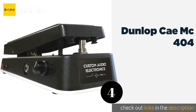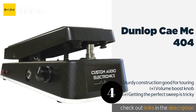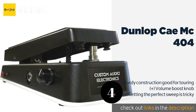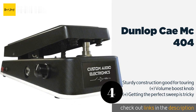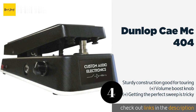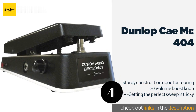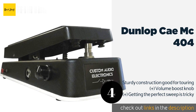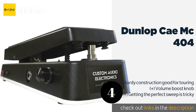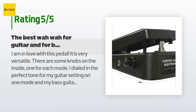The next one is the Dunlop CAE MC404. The adept pedal tech can wrench an incredible variety of tones from the Dunlop CAE MC404 because it is so customizable. Its dual fossil inductors each have a different level of resistance, which allows you to switch between two distinct voices quickly while performing. The price is around $170.